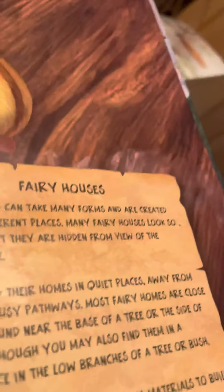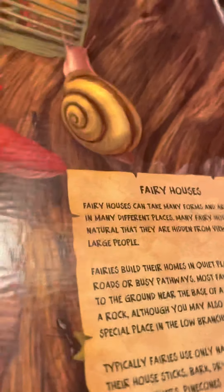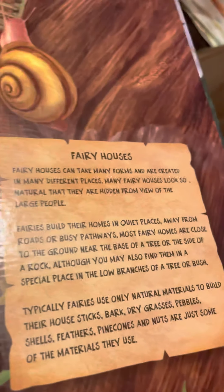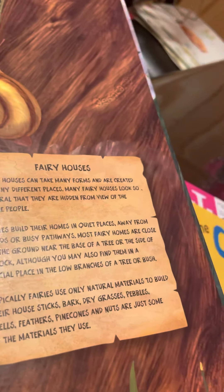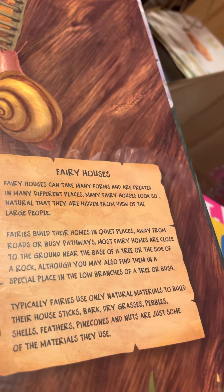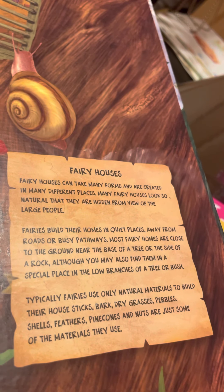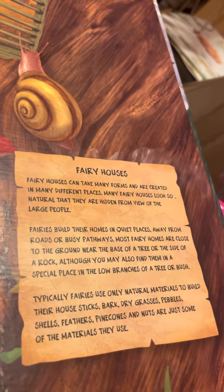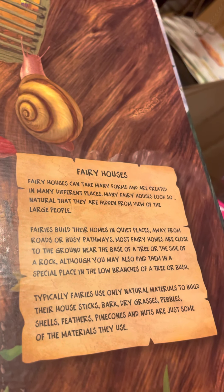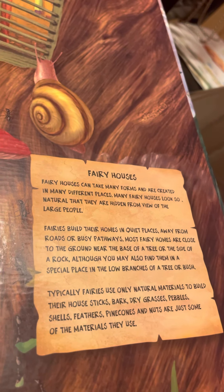I found this box in my collection. Fairy houses can take many, many forms and are created in many different places. Many fairy houses look so natural and they are hidden from view of large people. Fairies build their homes in quiet places away from roads or busy pathways.